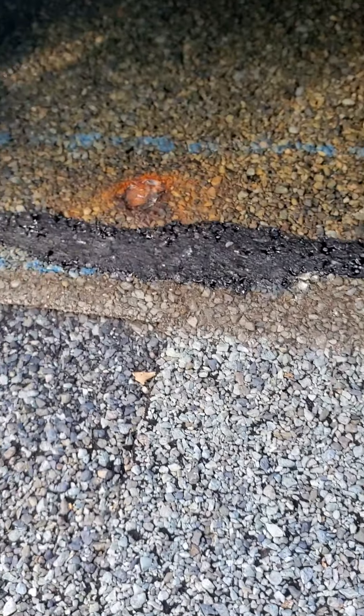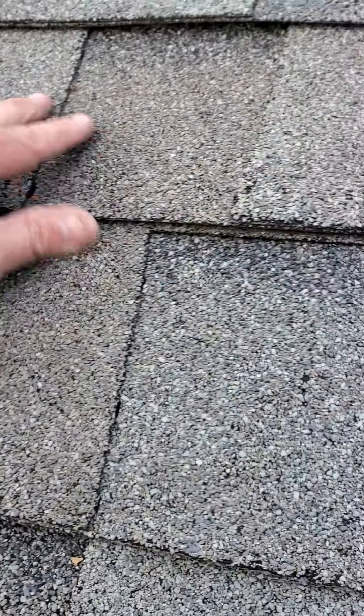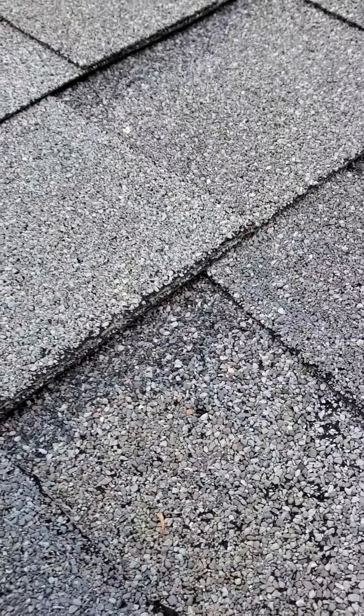It looks terrible — it really does. Any water going down through here is going to drain underneath this area where this union is and go underneath. As you can see, that's straight wood right there — there's no felt on the roof in this section.